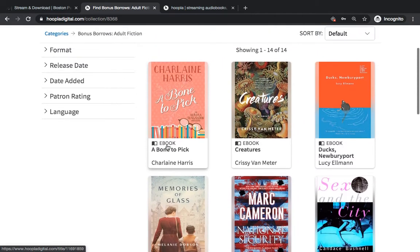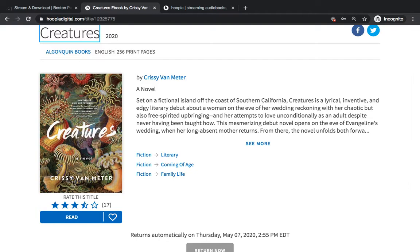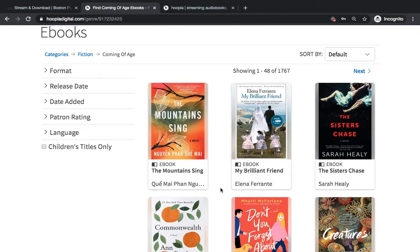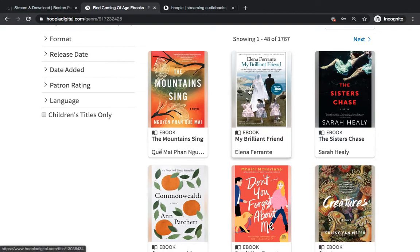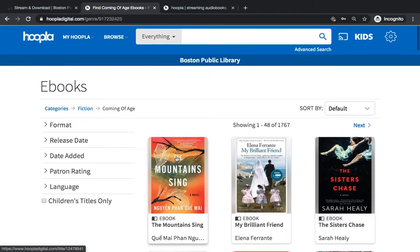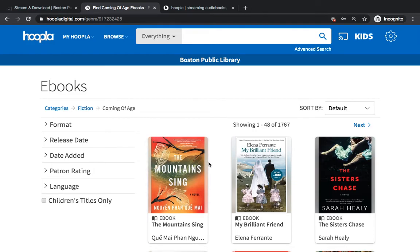One of my favorite features on Hoopla is the tagging feature. Each title is tagged with different subjects. Right now this book is categorized as literary, coming of age, and family. If you're interested in more books like that — say you want to read more coming of age books — you can click on that tag and it will show you other books about coming of age. For example, My Brilliant Friend by Elena Ferrante is very popular, and Commonwealth by Ann Patchett. There's a ton of great authors on Hoopla and a lot of new releases. If there's a book you've been waiting for on Overdrive or Libby, I suggest you search for it in the top search bar — you might be able to jump the wait and access it on Hoopla.